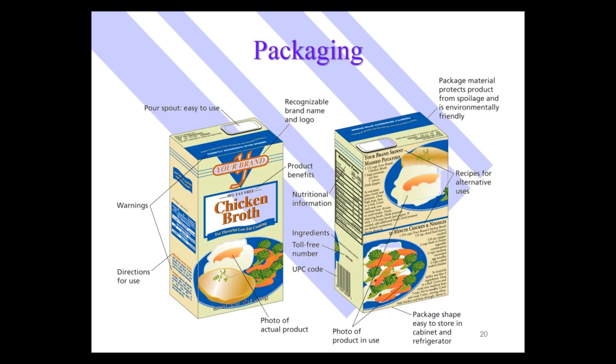When we look at packages, there are lots of components: the branding, the product information, sometimes directions for use, and if it's a food or beverage product, the nutritional information and the UPC code. Oftentimes if you turn the product around, there's additional information — a picture of the product, and if it's a food product, sometimes recipes. The package is a very important part of the product in consumer packaged goods and fast-moving consumer goods.